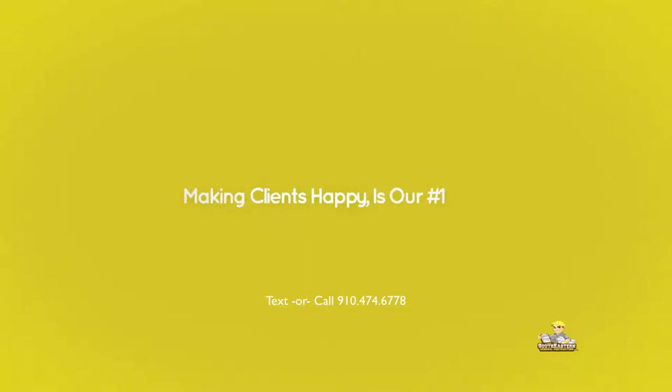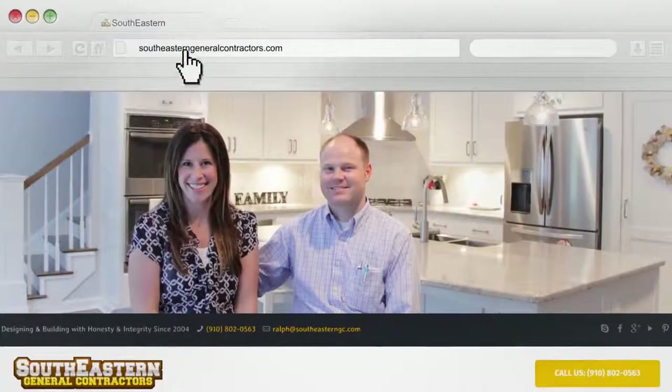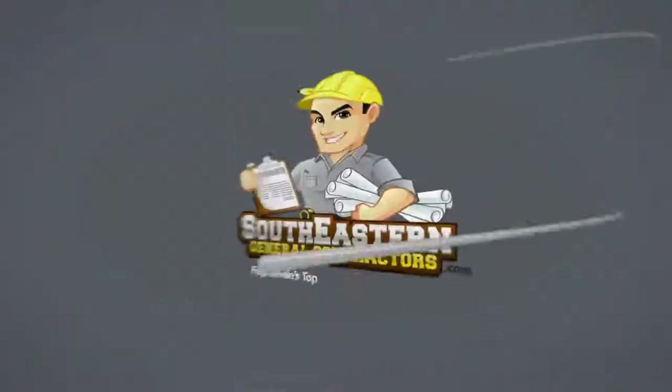Southeastern General Contractors, where making clients happy is our number one goal. Learn more at SoutheasternGeneralContractors.com.